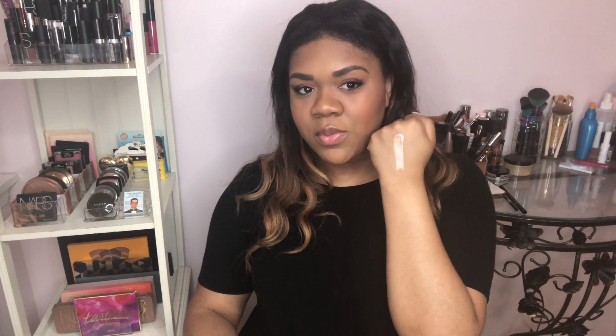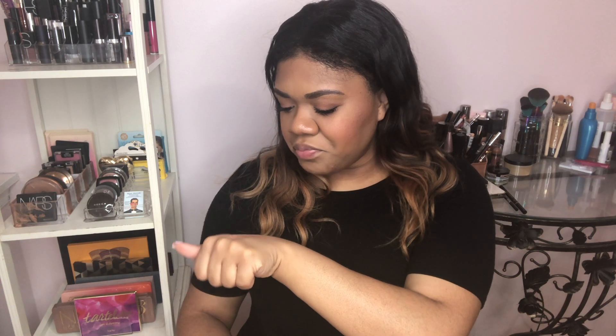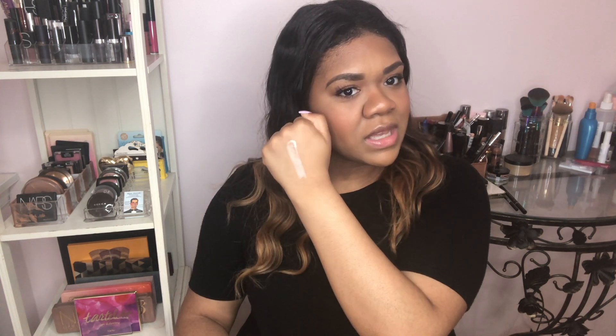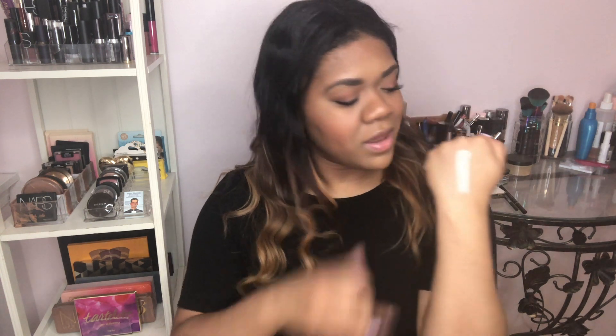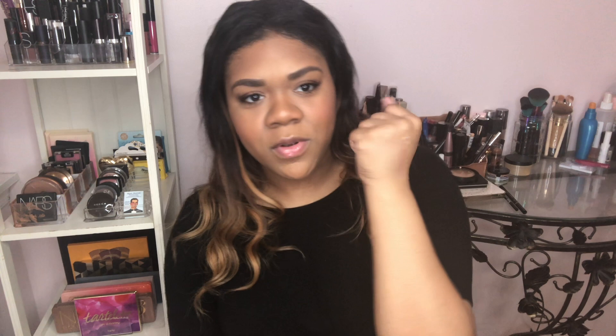I'm wearing Cover FX under my foundation today, which is why my skin already looks glowy even though I don't have any actual highlight on top. I'm really here for this — it's such a nice light golden color, a really pretty natural bronzy gold. It reminds me of Prosecco Pop from Becca Cosmetics, like if it were in liquid form. Maybe champagne pop? No, I think it's a little more Prosecco Pop.